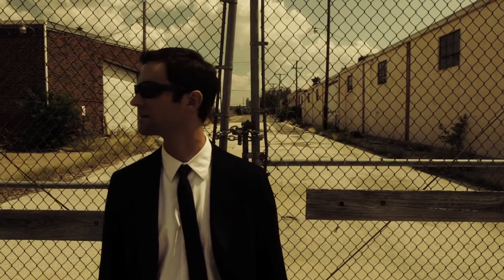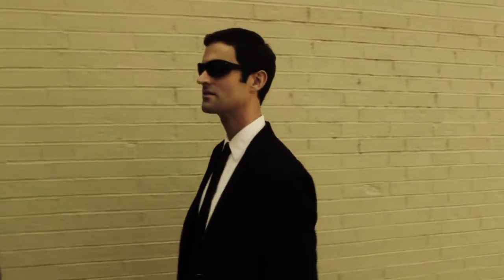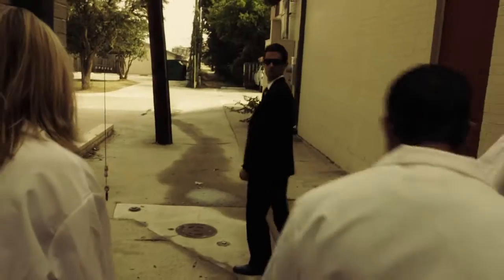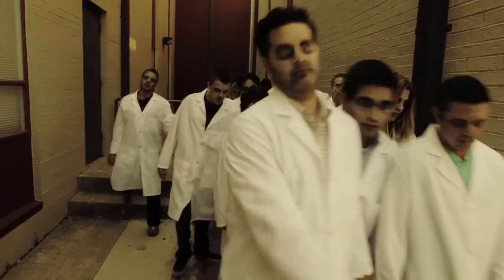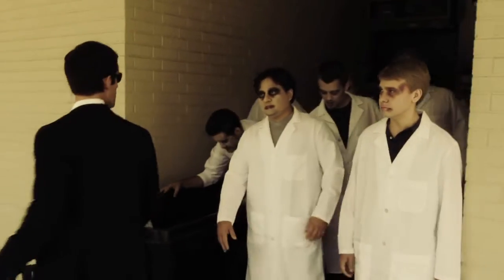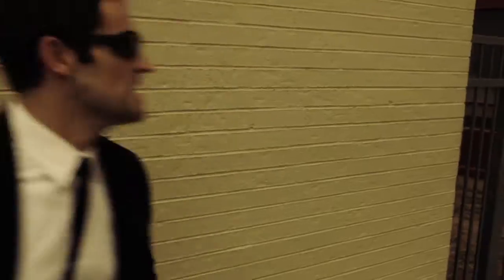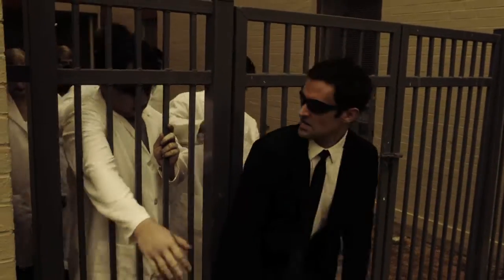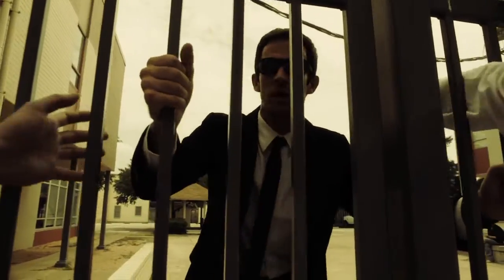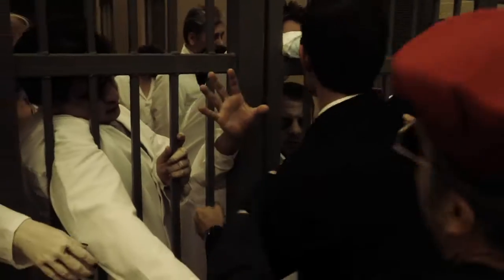Where is everybody? What's going on here? Snap out of it! What happened to all of you? I'll tell you what happened.